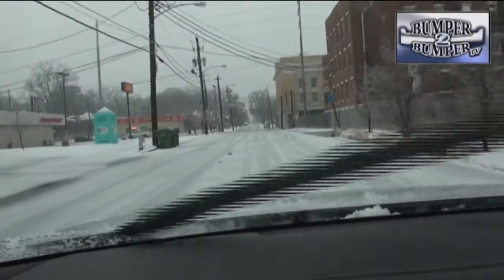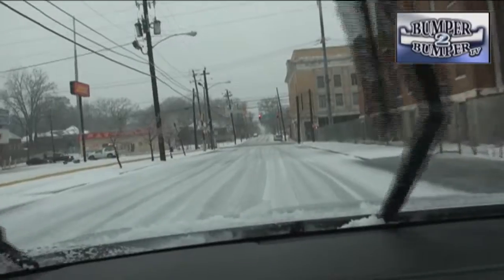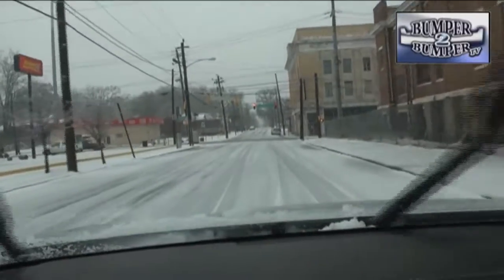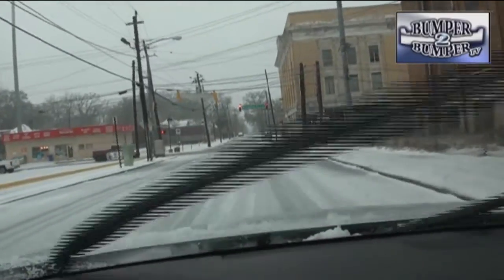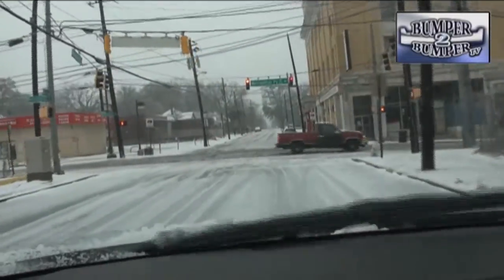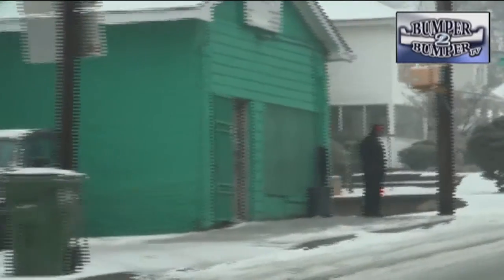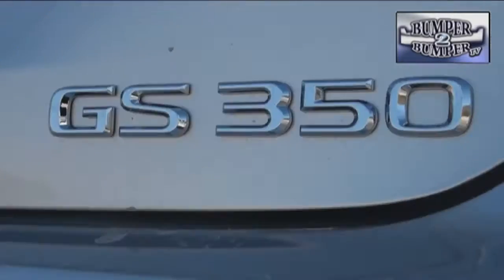The right tires — preferably snow season types — are extremely important. A good place to bring all of this together is when coming to a stop and then trying to launch again without losing control, while simultaneously keeping an eye open for out-of-control vehicles heading into the intersection as well as pedestrians trying to avoid slipping on the pavement.